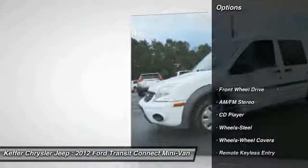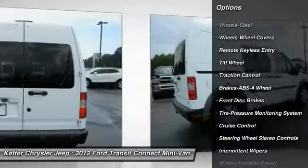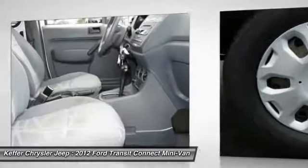Here are some of this vehicle's great options: traction control, anti-lock braking system, air conditioning, power steering, cruise control, AM-FM stereo radio, rear defrost, FWD, bucket seats, CD player.